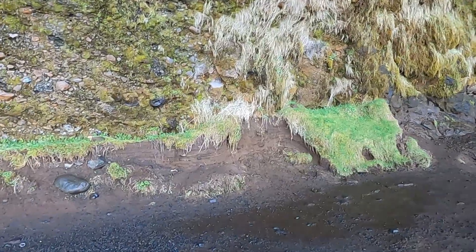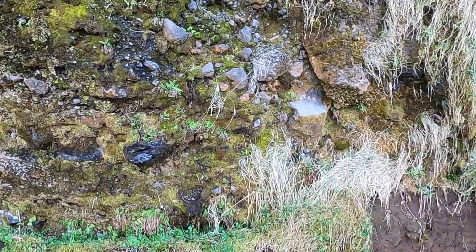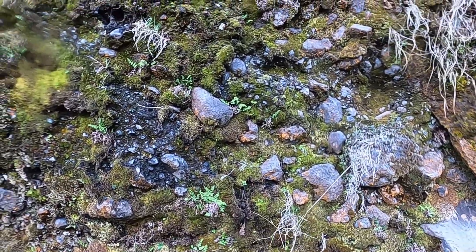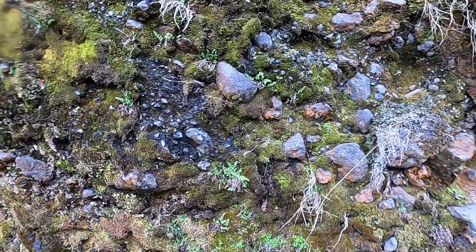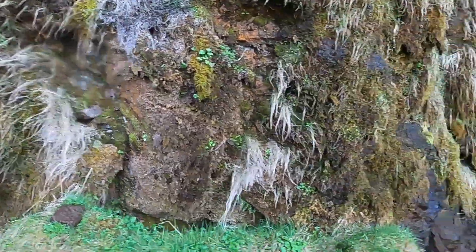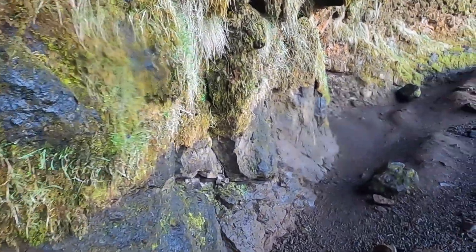If we look at the layers back here, we can see there's what appears to be more of a conglomerate — lots of clasts of various sizes glued together — maybe glacial deposits, or possibly stream deposits. A bit of a mixture of things.